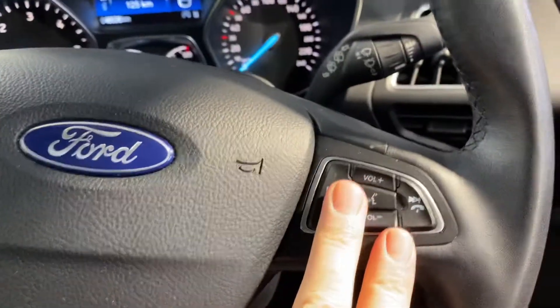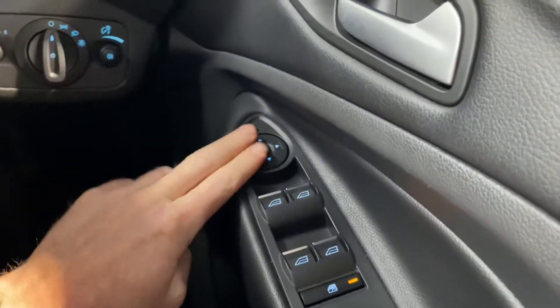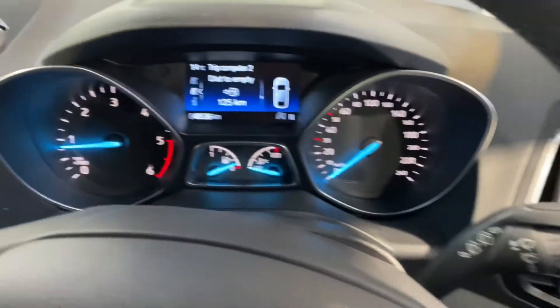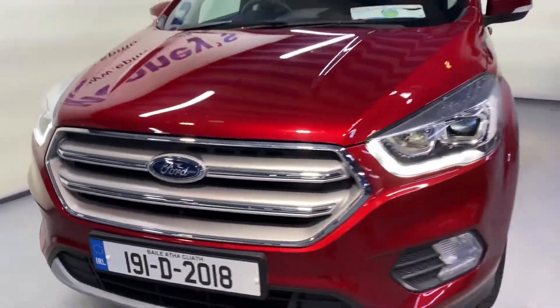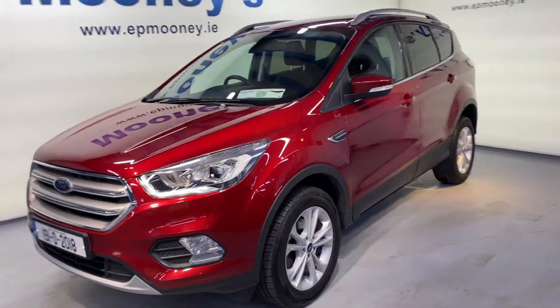Bluetooth and cruise control on the leather steering wheel. There's front and rear electric windows, electric adjustable wing mirrors, and there is 48,500 kilometres on the clock. It's fully serviced here at Mooney's and will of course come with a Mooney's warranty.